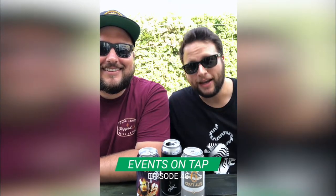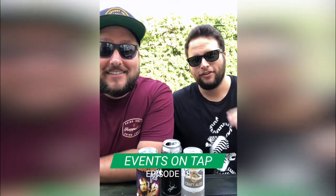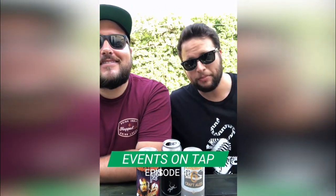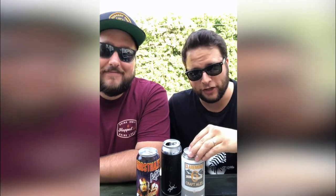What's up everybody, welcome to Hopped LA Events on Tap, episode 48, covering all the awesome things happening in LA beer this week. We're back in the backyard for a little home show, but that's okay because we have some awesome beer to drink.